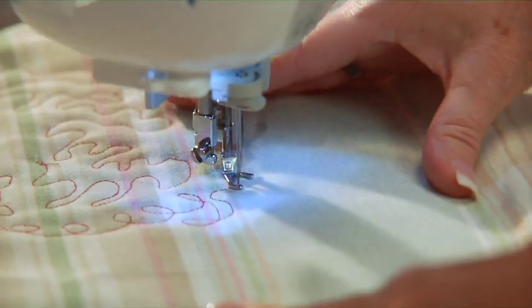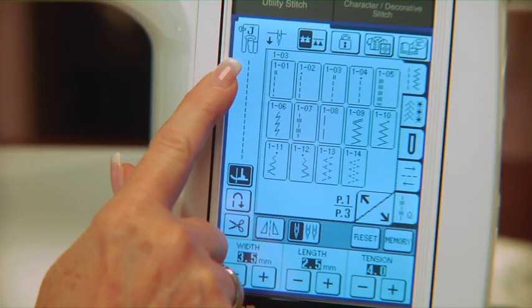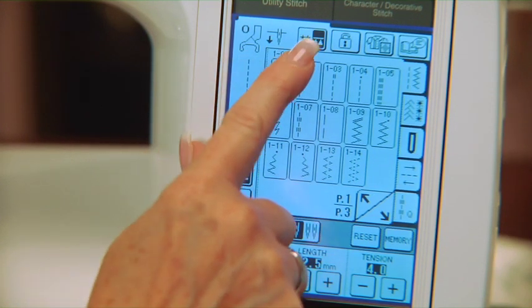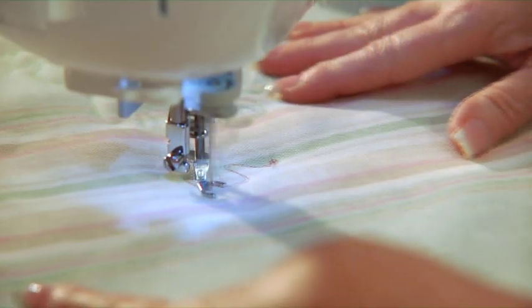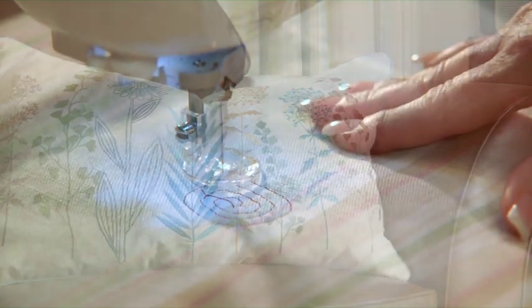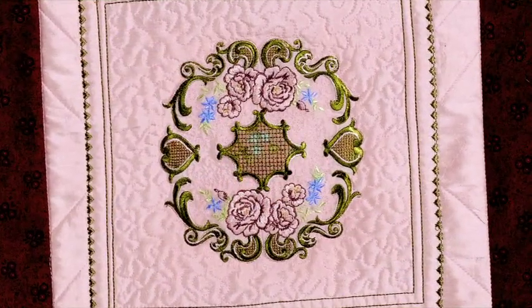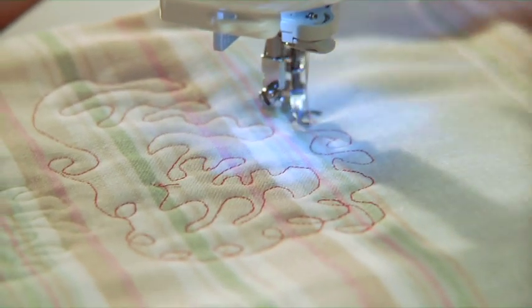Want to unleash your inner artist? Simply select the free motion icon. Select the traditional open toe, closed hole C foot for more challenging fabrics or echo foot for a trapunto style. Then just go — it's like painting with thread, making it a fabulous embellishment technique for home decor and more. With the Laura Ashley limited edition sewing machine, experts and beginners alike will find that free motion stitching is simply a breeze.